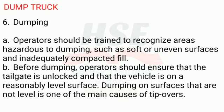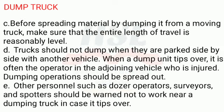6. Dumping: A. Operators should be trained to recognize areas hazardous to dumping, such as soft or uneven surfaces and inadequately compacted fill. B. Before dumping, operators should ensure that the tailgate is unlocked and that the vehicle is on a reasonably level surface. Dumping on surfaces that are not level is one of the main causes of tip-overs. C. Before spreading material by dumping it from a moving truck, make sure that the entire length of travel is reasonably level. D. Trucks should not dump when they are parked side by side with another vehicle. When a dump unit tips over, it is often the operator in the adjoining vehicle who is injured.